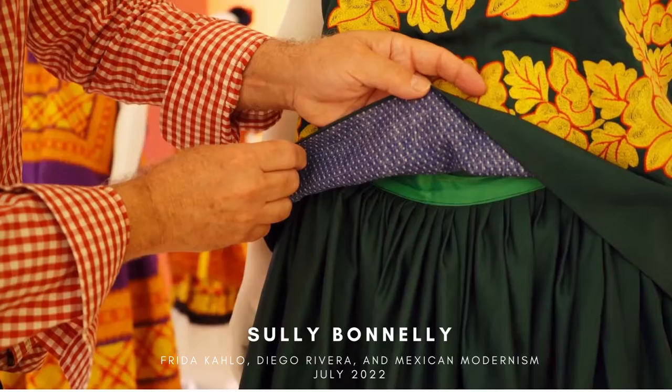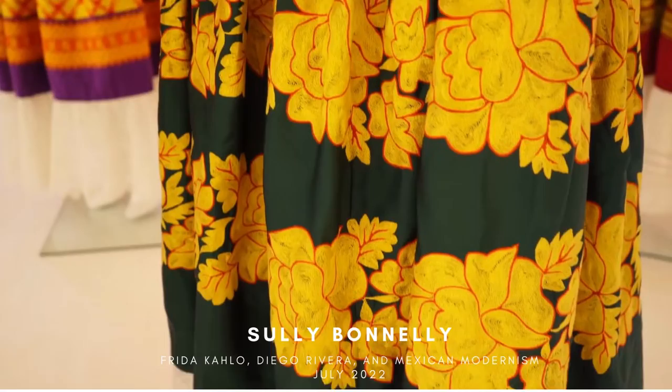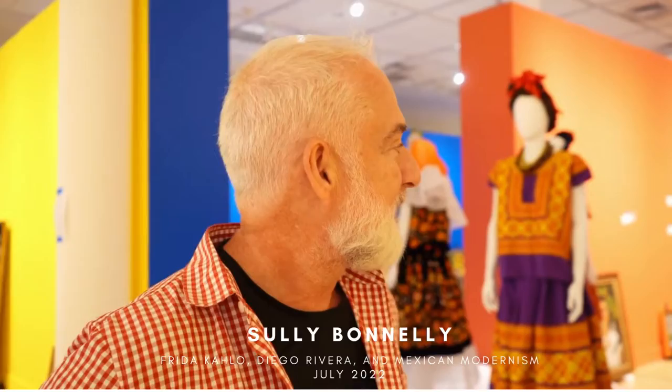We also have, from the time of Frida, some costumes that are for the Tijuana dress, which is the traditional skirt with a white ruffle at the bottom and the embroidery.